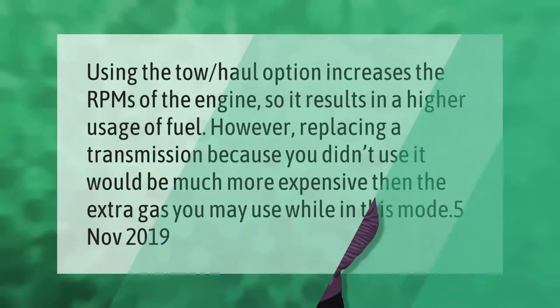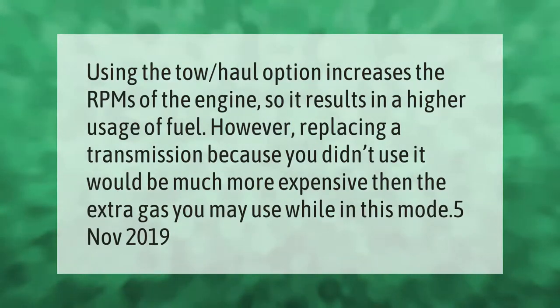Using the tow/haul option increases the RPMs of the engine, so it results in a higher usage of fuel. However, replacing a transmission because you didn't use it would be much more expensive than the extra gas you may use while in this mode.